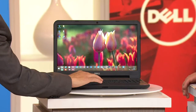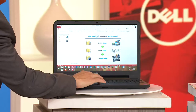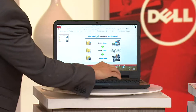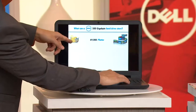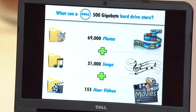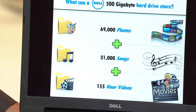When you're storing those photos, this has a 500 gigabyte hard drive — that's a half a terabyte hard drive on a notebook computer. This is going to get your kids through school. This is going to hold 69,000 photos, 31,000 songs, and 155 hours of video. So it's 69,000 photos AND 31,000 songs — that is correct.